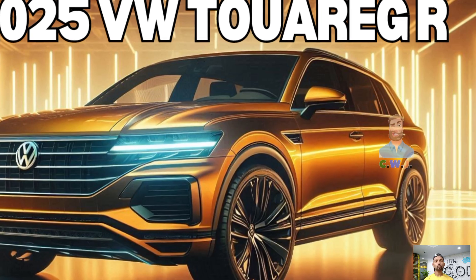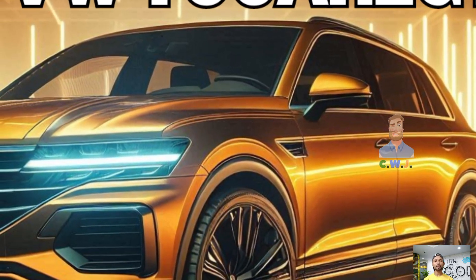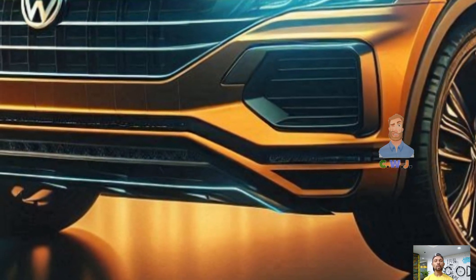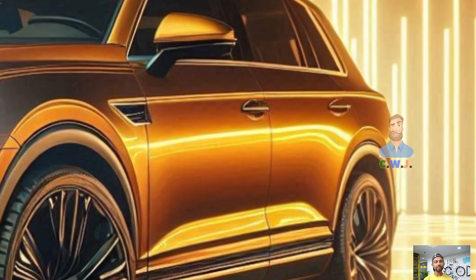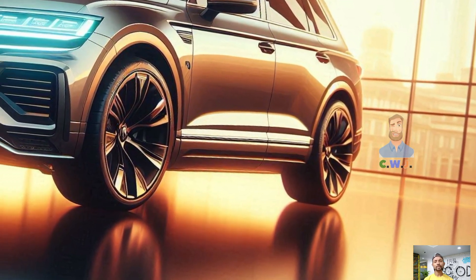The SUV that's going to change your perception of adventure is the 2025 Volkswagen Touareg R. The Touareg R is going to be your new best buddy. If you're searching for a car that packs performance, luxury and utility into one amazing package,